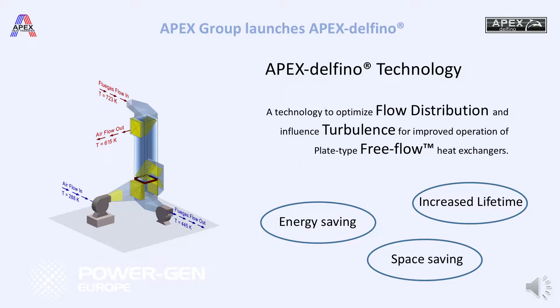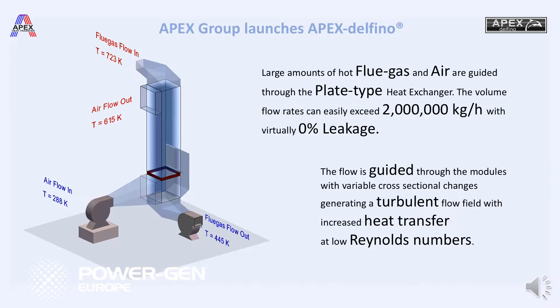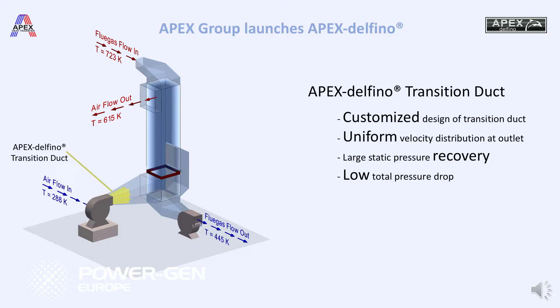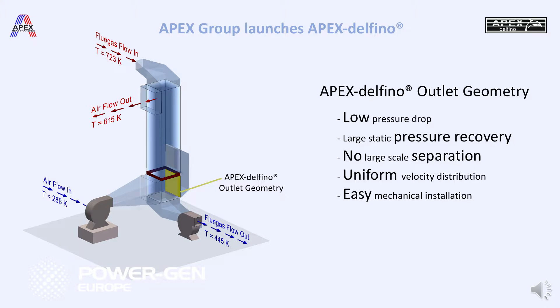The Apex Delfino technology is meant to improve the performance and operation of our plate-type heat exchangers. This we have done by aerodynamically optimizing the design and the flow path through our heat exchanger. With the Apex Delfino technology, we achieve that we don't have any flow separation in our heat exchangers, which would result in a very high pressure drop. We want a very low pressure drop for a high heat transfer, and this means for the customer a higher efficiency of the equipment, an increased lifetime, and an optimized operation.